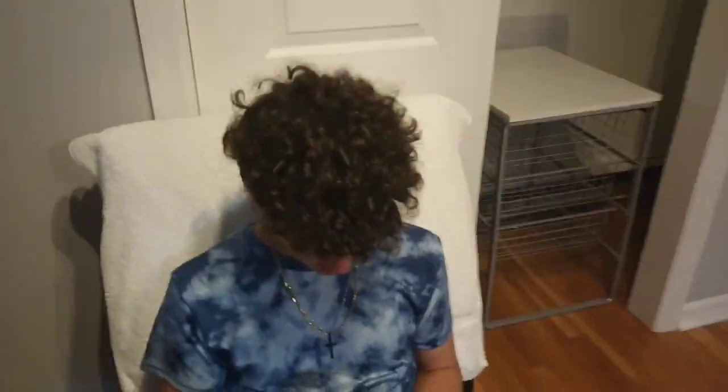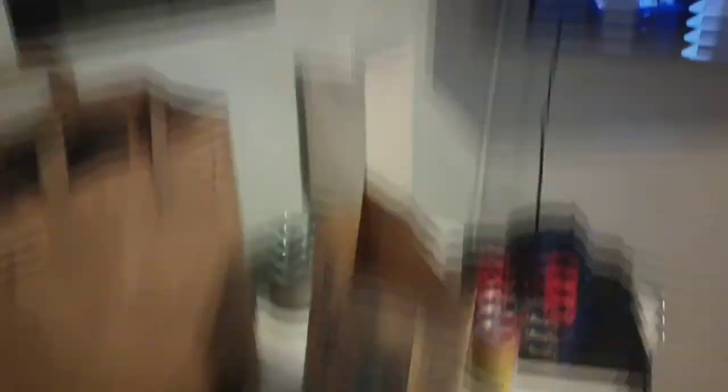How are you guys doing? Good, yeah — we just got back from Taco Bell. And then we have this little closet, which they probably won't use. They'll probably just use their suitcases. Right through this door is where all the magic happens.